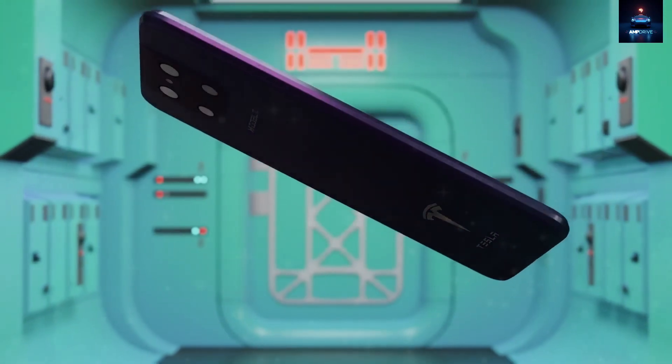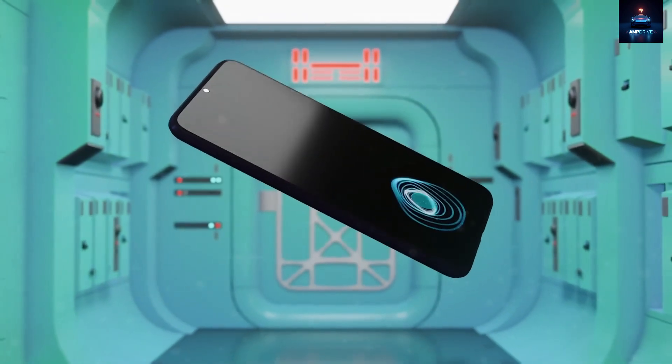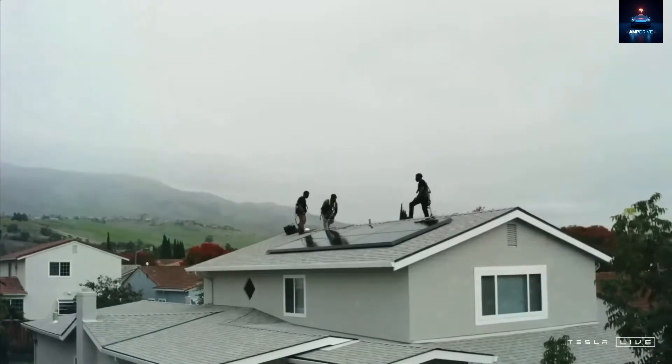In classic Musk fashion, he let the product speak louder than words. What emerged is a creation that challenges the norms, sidesteps the giants, and quietly redefines expectations — the Tesla Pi phone.